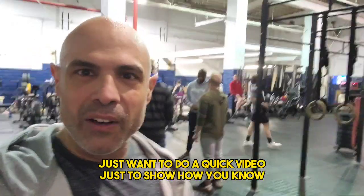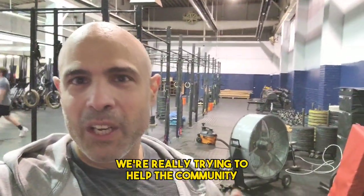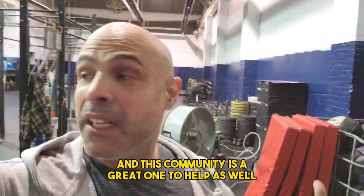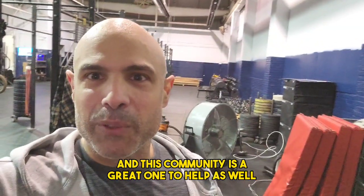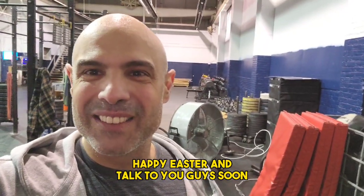Just wanted to do a quick video to show how when we get out there and do these types of deals, we're really trying to help the community, and this community is a great one to help. So have a great weekend, guys. Happy Easter, and talk to you again soon.